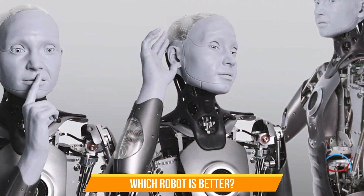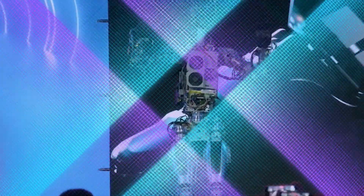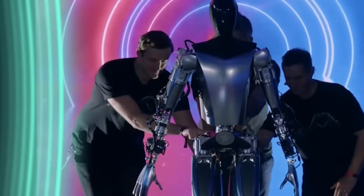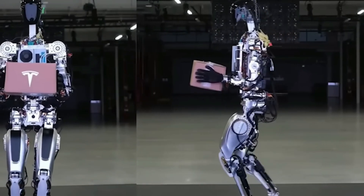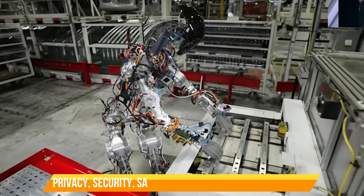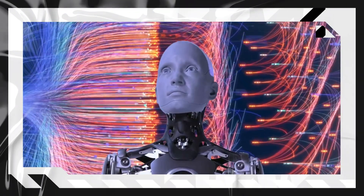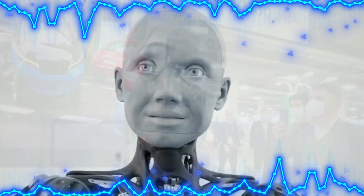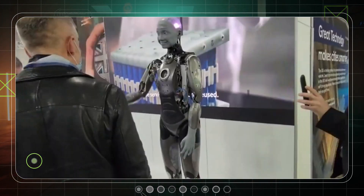So which robot is better? Which one has more advantages? Well, there is no definitive answer to this question yet. Both robots have their strengths and weaknesses, their opportunities and challenges. Both robots are still far from being ready for mass production or widespread adoption. Both robots are still subject to ethical issues such as privacy, security, safety, regulation, and social acceptance. However, both robots are impressive examples of how far robotics has come in recent years, and both demonstrate how artificial intelligence can enhance human capabilities and experiences.